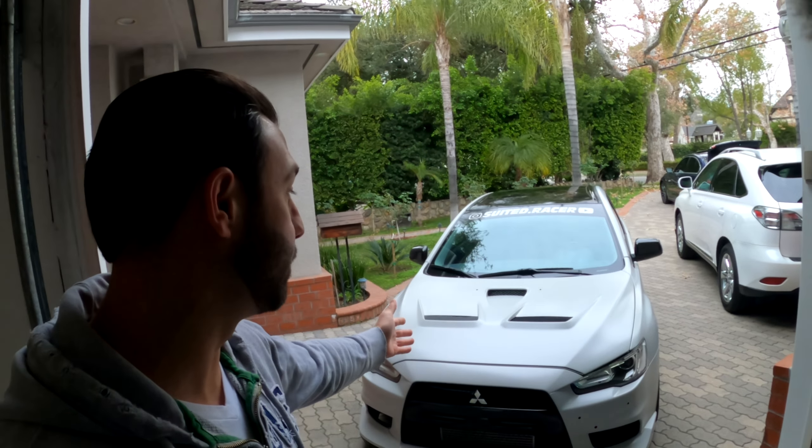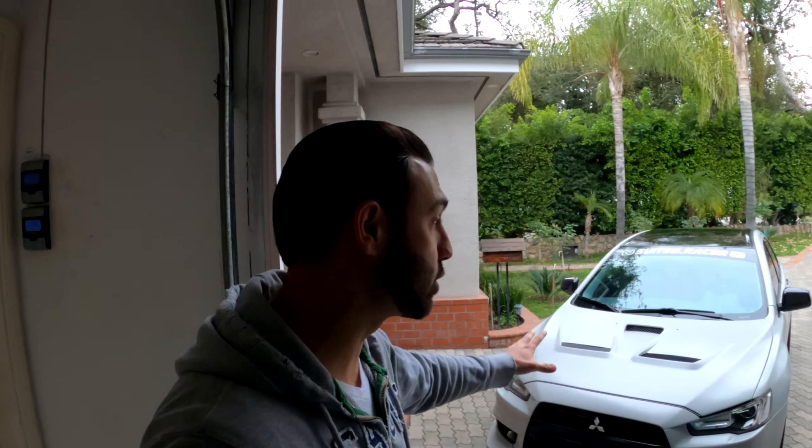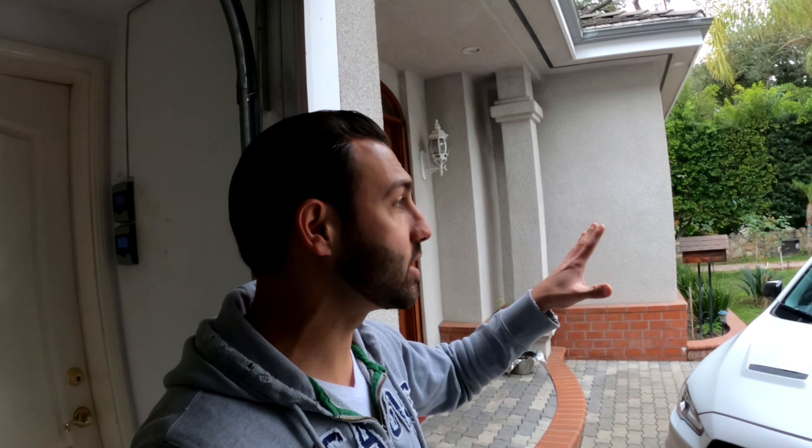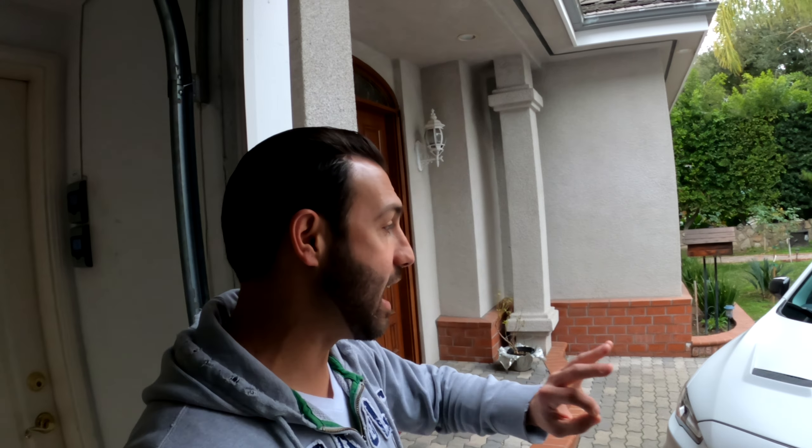A lot of you guys have been asking for me to do a full review on the Evo, which is right behind me. It's the first time I'm actually doing a review on this car since the wrap has been complete and the car has been put back together since we had that big turbo issue with Borg Warner. But the car is now running up to par and everything is fantastic, so we are going to get moving on the Evo today.